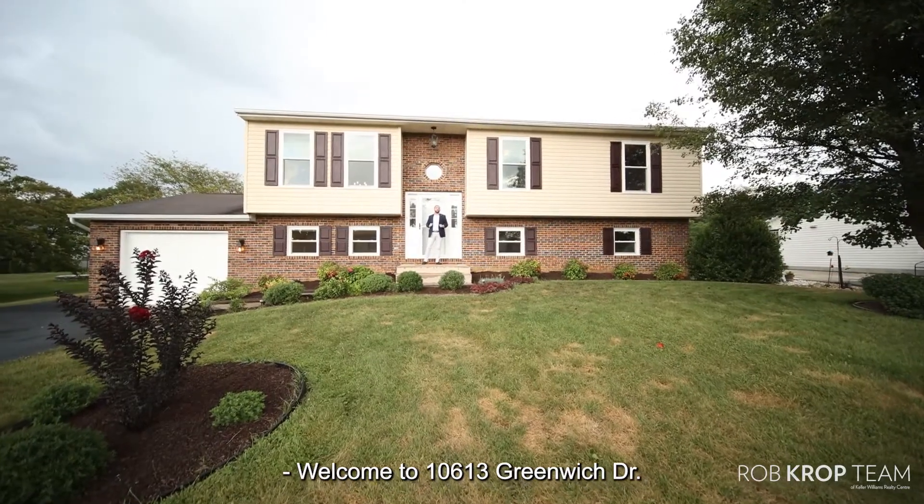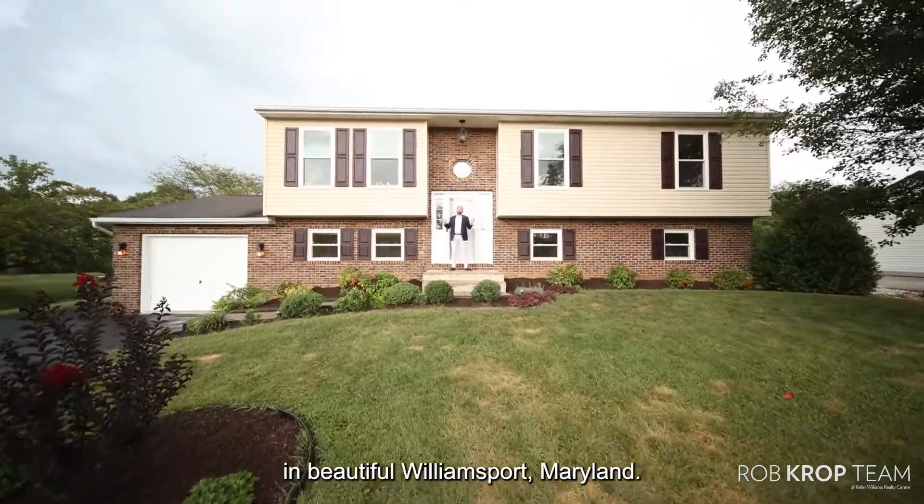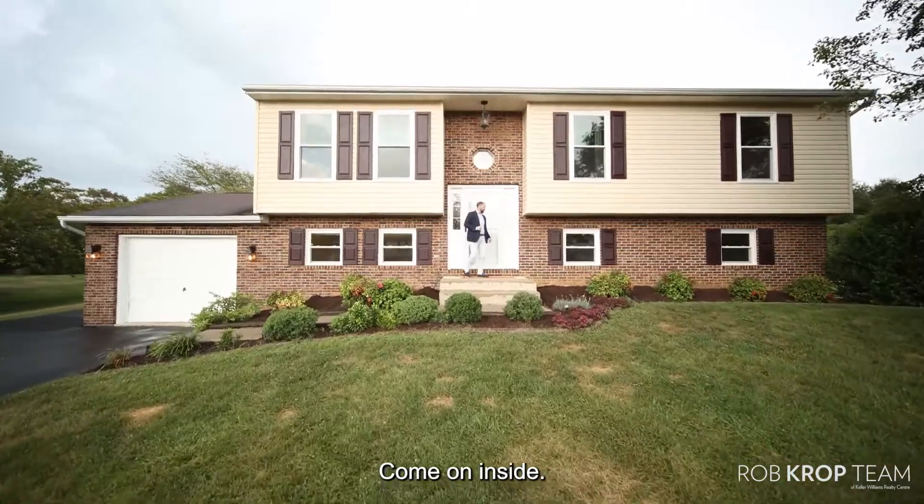Welcome to 10613 Greenwoods Drive in beautiful Williamsport, Maryland. Come on inside.